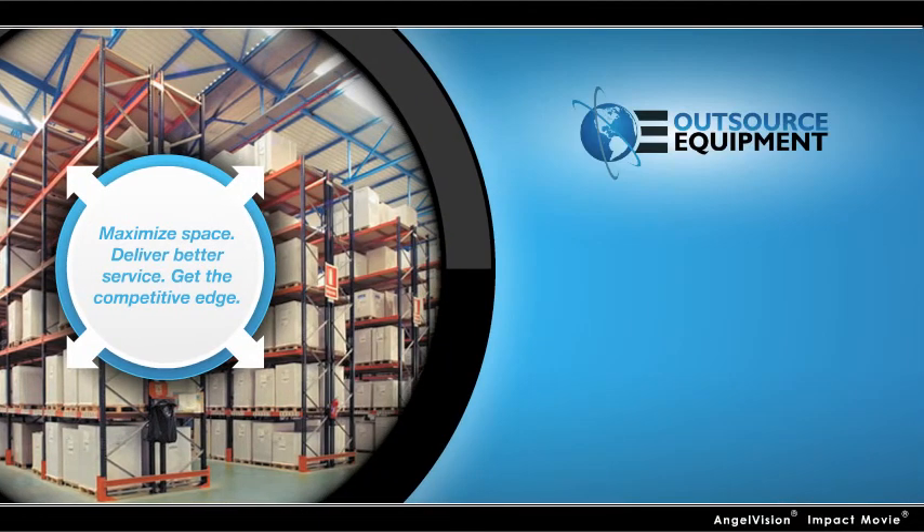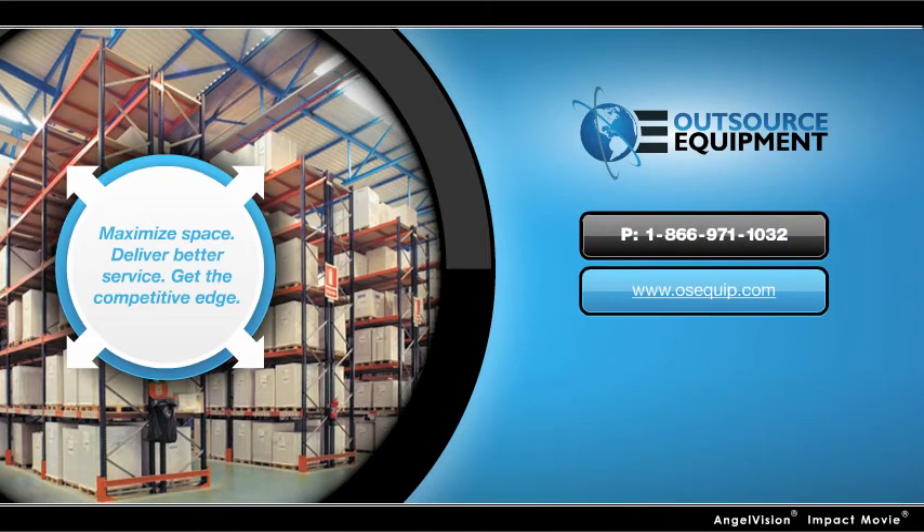Whether you're looking for a single piece of equipment or a total warehouse solution, contact us. We'll let you know what'll work best and why. Thank you.